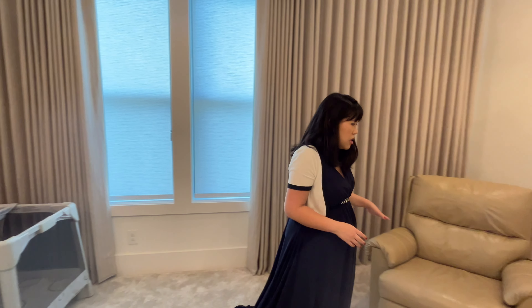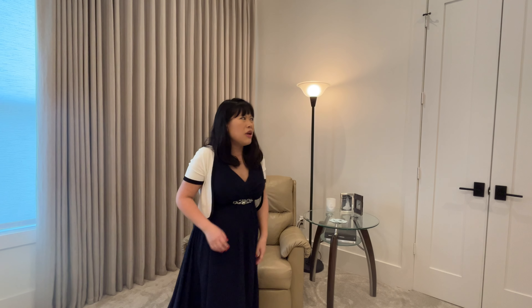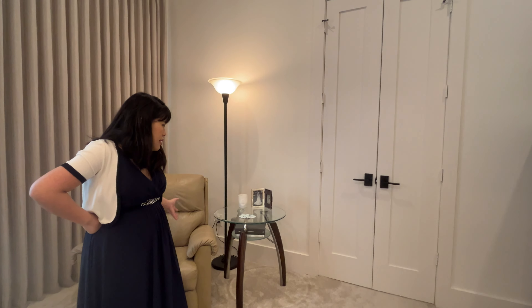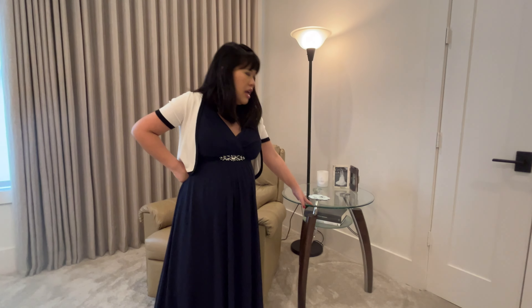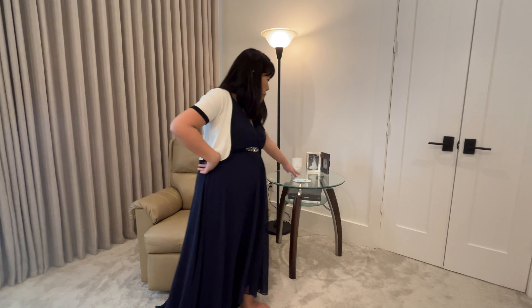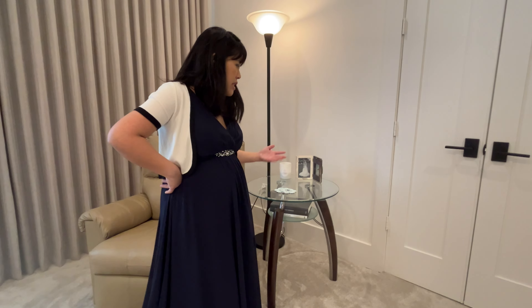Over here we have this recliner — an old Ashley Furniture recliner we used in our old home and the previous home before that. We've had this Ashley Furniture set for about 15 to 16 years. It's getting a little worn, but some things are in decent shape, like this side table. This glass table comes in a pair — the other one is downstairs in our living room. You can split things up; they don't have to always be in a set. A little side table with a couple of books, coasters, a candle, another wedding photo, and I can place things on here.